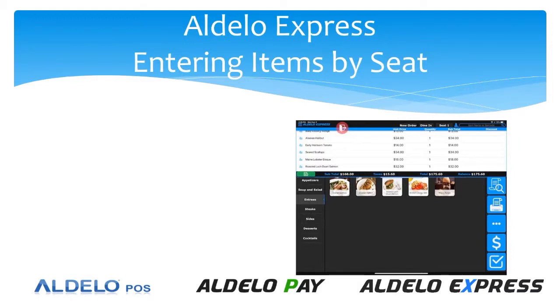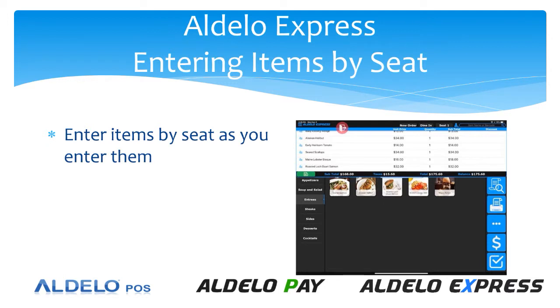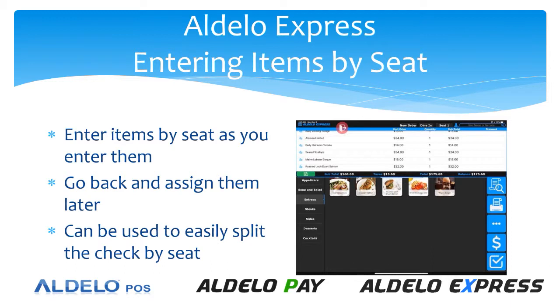In Adela Express, entering items by seat can be done as you enter the item. So if you know that you're going to order by seat, go ahead and assign those seats as you're entering those items. But if you want to go back and assign them later, you can recall the check and then simply assign each item to the seat at that point. Either way makes it very easy to split the check by seat number using our one-button seat assignment.